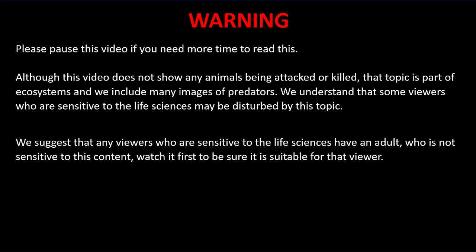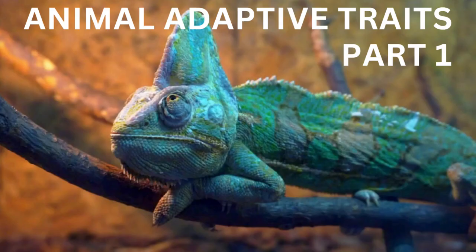We suggest that viewers who are sensitive to the life sciences have an adult watch this video first to ensure it is suitable for that viewer. If you have not already done so, we recommend that you first watch Part 1 of Animal Adaptive Traits before watching this video.